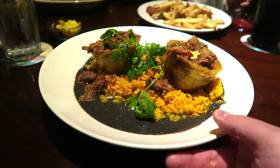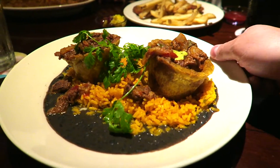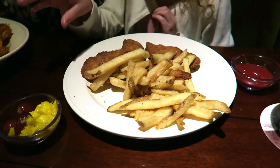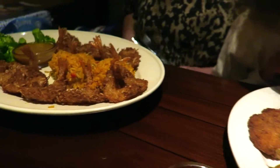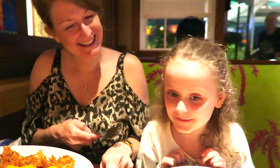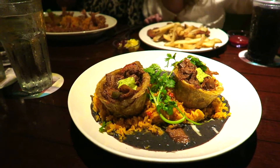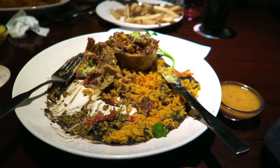The food has arrived and this is my ropa vieja - it looks incredible, absolutely incredible. I hope it tastes as good as it looks. There are Erin's chicken tenders with a little bit of pineapple, and they look good. And Pippa has gone for the coconut shrimp - that looks amazing. Really good - we're going to dig in and let you know what it's like.